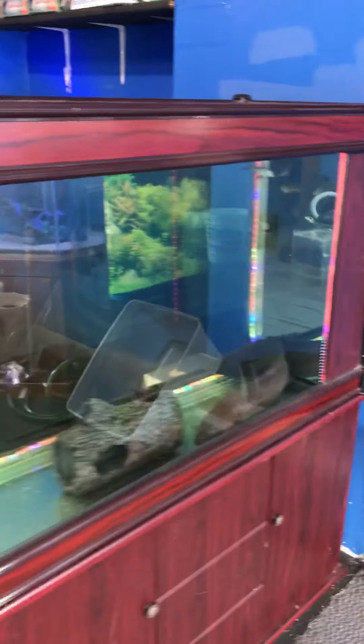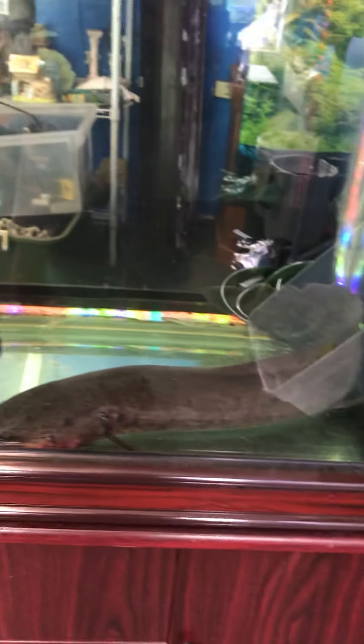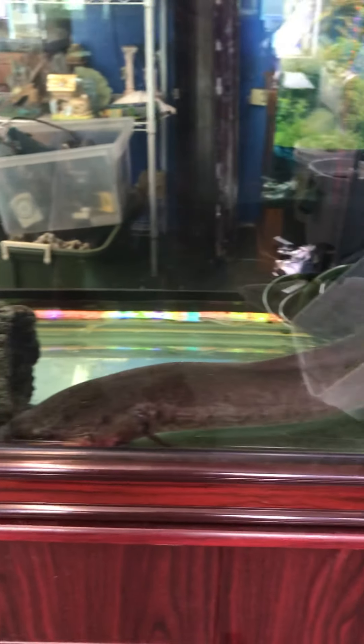People always ask me what's his name, and I just call him Mr. Lungfish. I never gave him an actual name. Mr. Lungfish is now in my 100-gallon room divider tank.